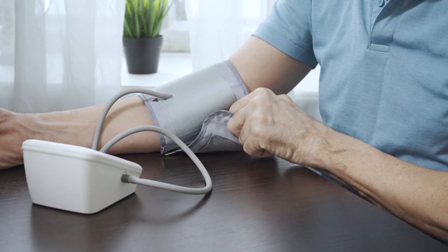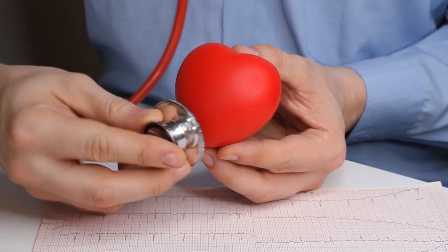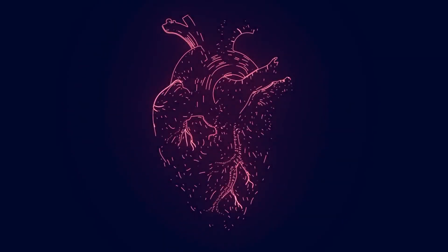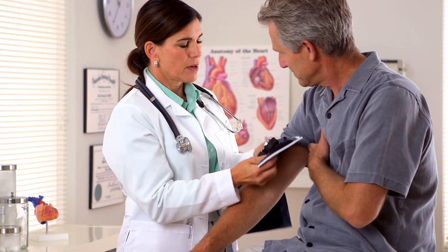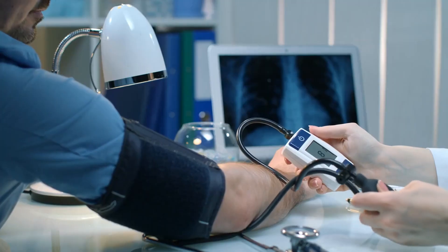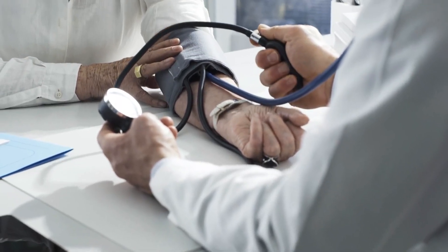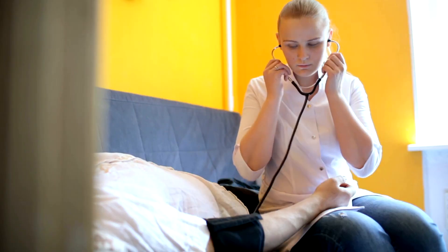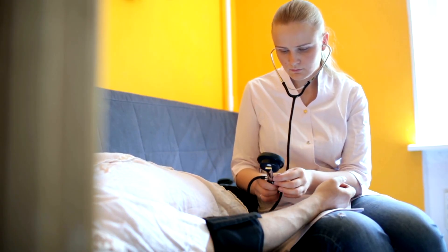Why choose Vano Plus 8 Trademark for heart health? With so many heart health supplements on the market, what makes Vano Plus 8 Trademark stand out? The answer lies in its comprehensive approach to cardiovascular health. Vano Plus 8 Trademark is not just a supplement that addresses one aspect of heart health — it is a multifaceted solution designed to support the entire cardiovascular system, from boosting nitric oxide levels to improving blood flow, reducing plaque, and balancing cholesterol and blood pressure.